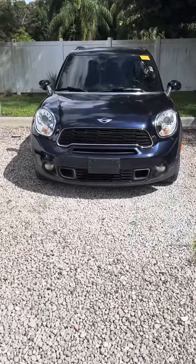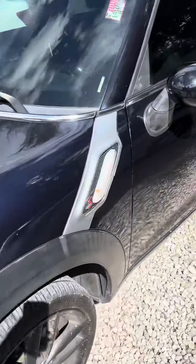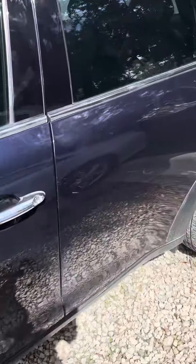Hey, this is Daniel over here at Subaru of Melbourne. Just to make this quick video — 2014 Mini Cooper, about 93,000 miles on it, with the black interior and manual transmission.